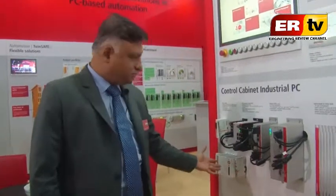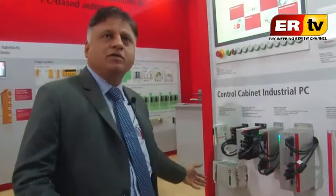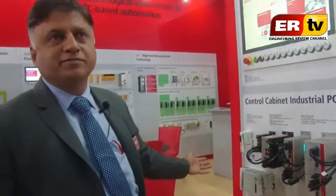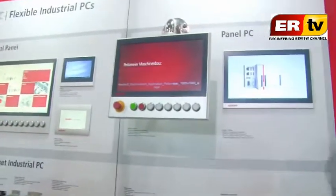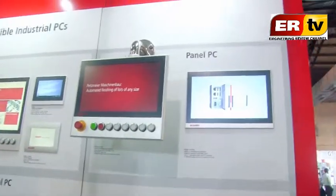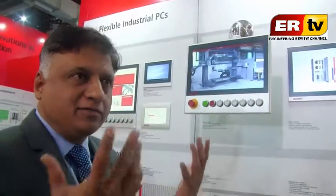We also have a DIN rail mounted PC — the computer sits directly on a DIN rail inside a cabinet. You can connect a DVI port to a monitor and have Ethernet port. These are all Windows operating system normal PCs. When installed with TwinCAT software, they can be used as machine controllers, and anyone can create their own application program — that is the advantage.